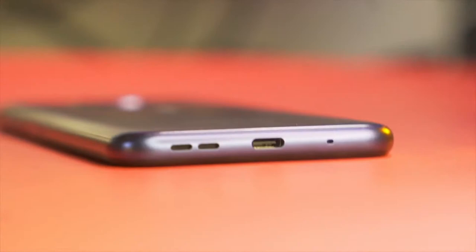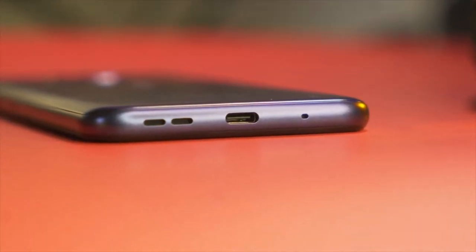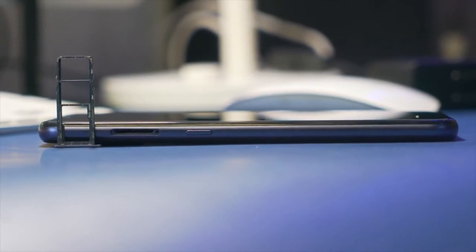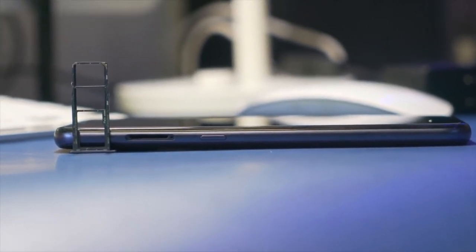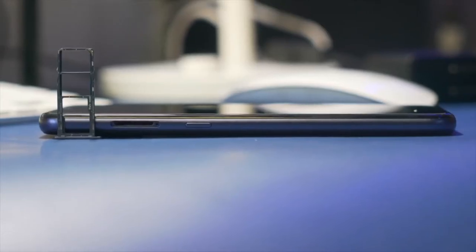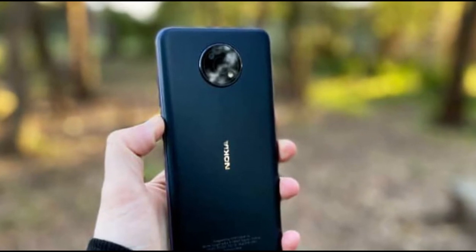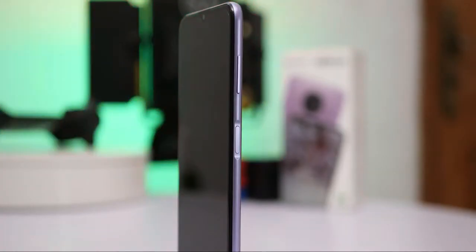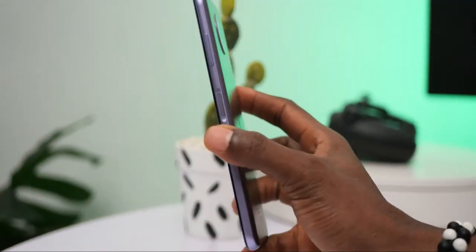The top edge has a headphone jack while the bottom edge has a USB-C charging connector and the speaker grille. A Google Assistant button and a dual SIM microSD slot are located on the left side. A power button with an embedded fingerprint sensor as well as a volume rocker are located on the right side. Although the hybrid fingerprint sensor is slow, it is precise.